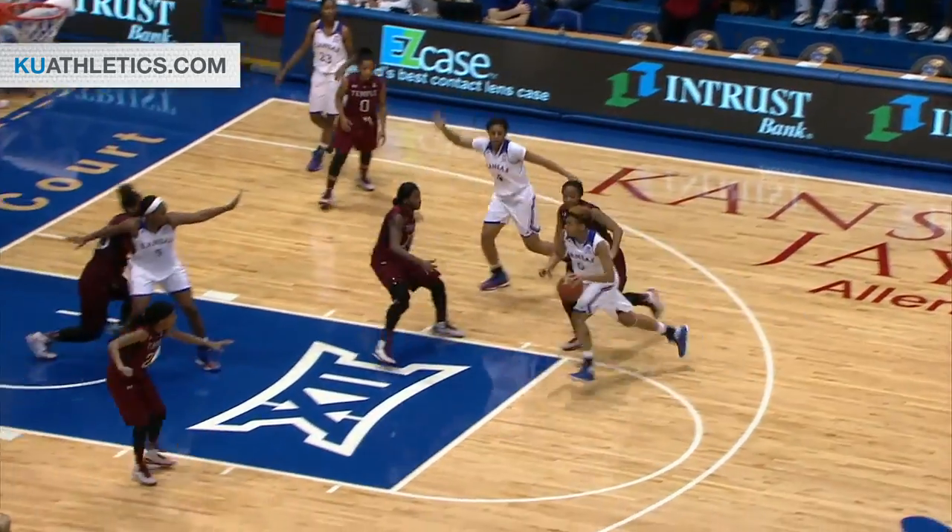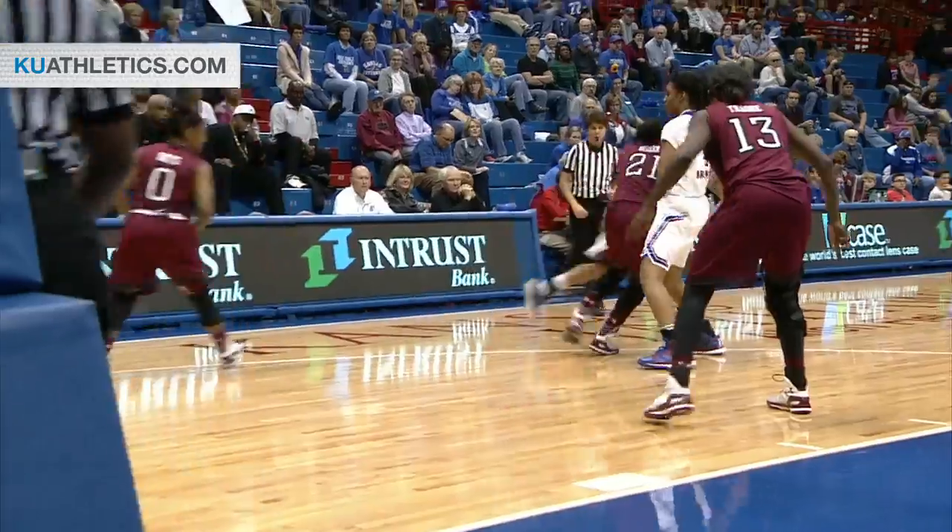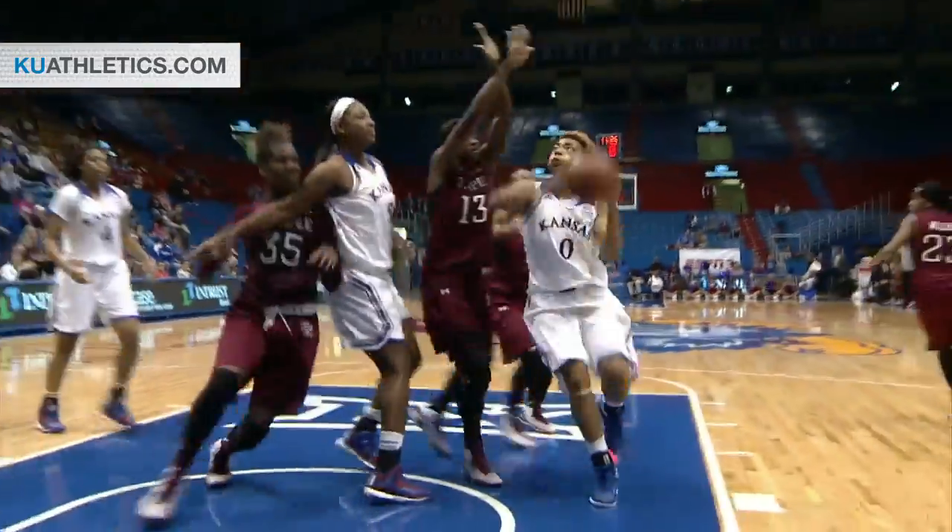Asia Boyd on the wing, off the screen. Comes with the left hand, through the lane, in traffic, and good. Asia Boyd using the high screen to perfection, rolls down to the hoop and scores with the left hand.